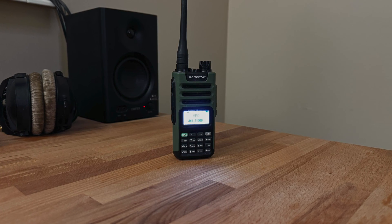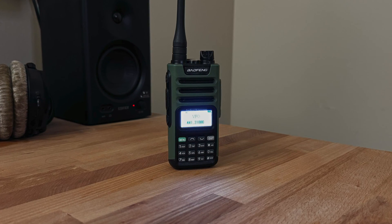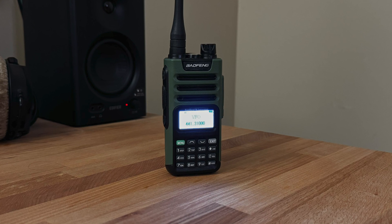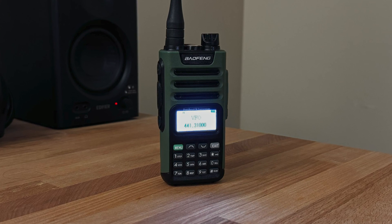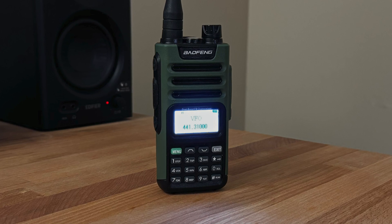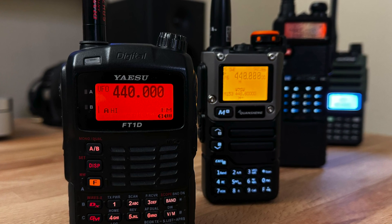If I can give you any advice from the results of this video — which was not a surprise to me — avoid the UV13 Pro by Baofeng. It is a horrible radio. The only thing it has going for it is the fact that you can charge it via USB-C. Other than that, every single aspect of this radio is bad: it is slow and unresponsive, and you don't have the ability to program it through CHIRP. Anyway, I hope you found this video helpful. I'll talk to you later — this is John, KG7AJM.